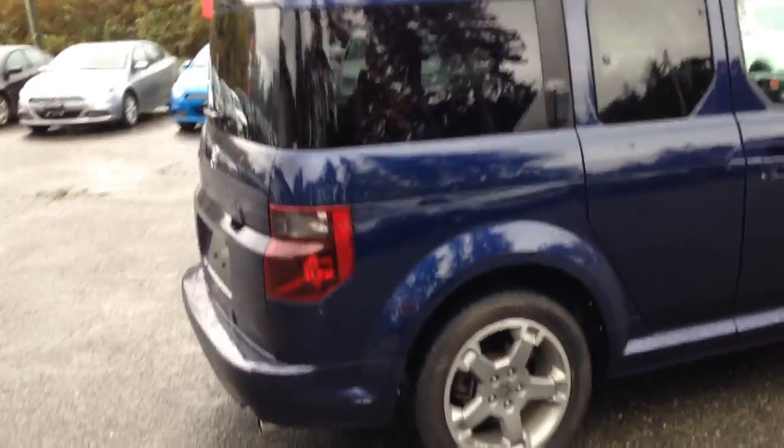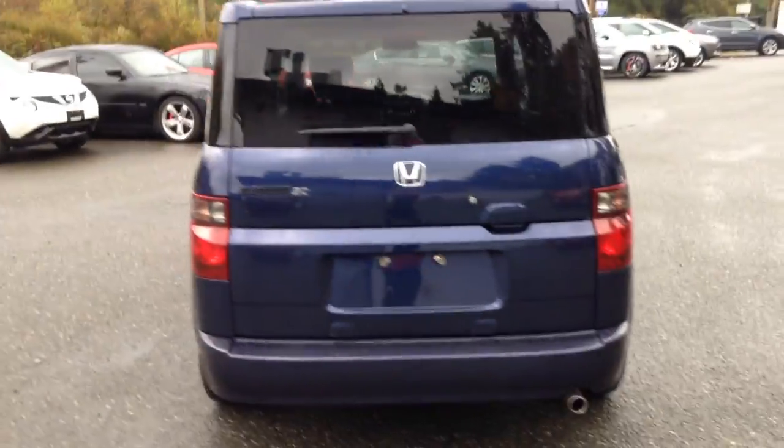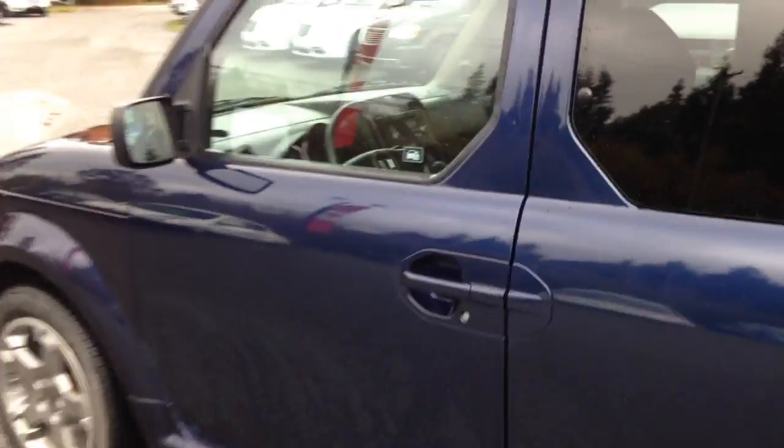It's got 86,000 kilometers on it. The previous owner needed more space so she traded it in and bought herself a Dodge Grand Caravan. It's gone through a safety inspection and everything on it checked out fine.